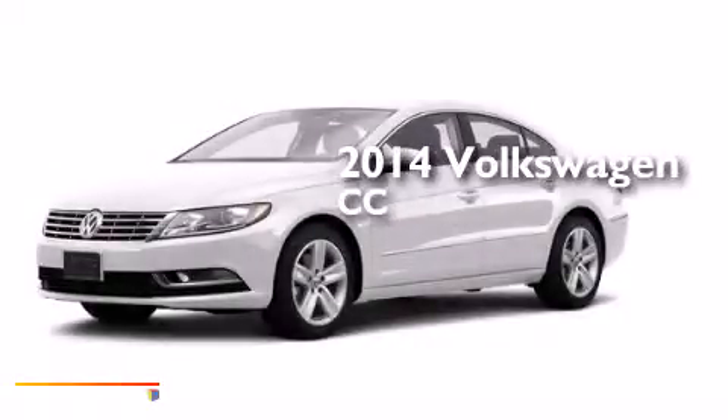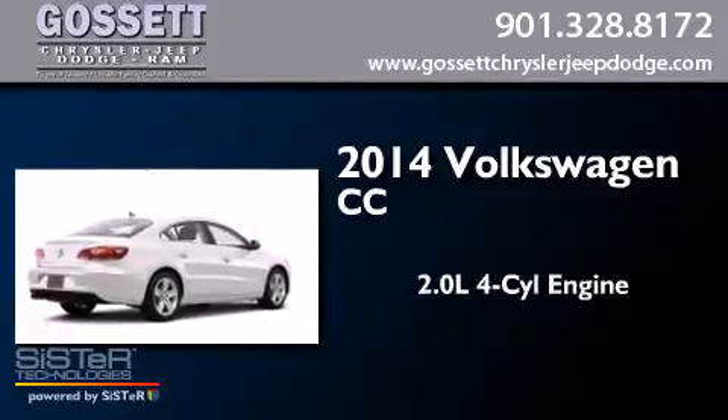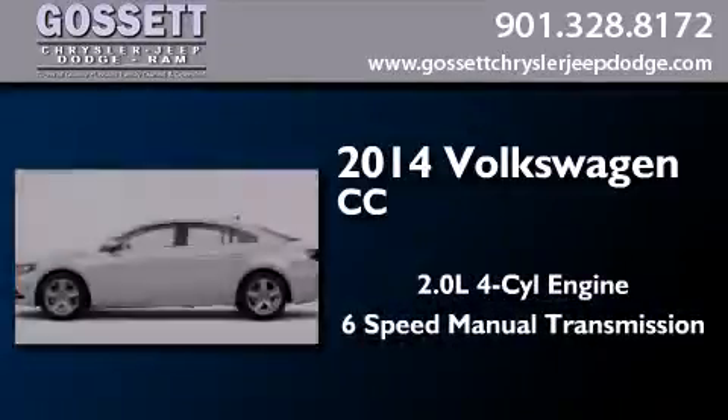This is a brand new 2014 Volkswagen CC. It has a 2.0-liter four-cylinder engine and a six-speed manual transmission.